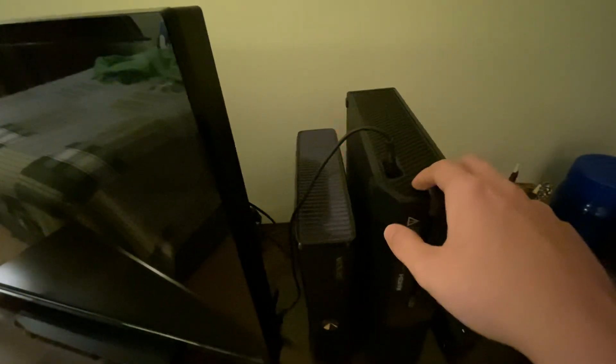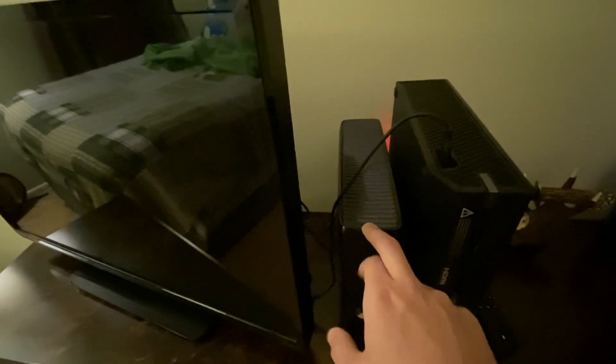My Switch is at my fiancé's house. So I just have my Xbox 360 and Xbox One right here.